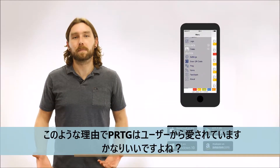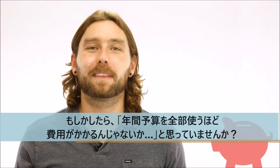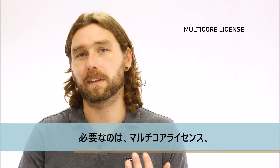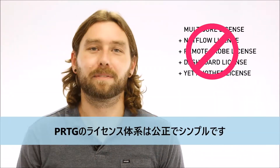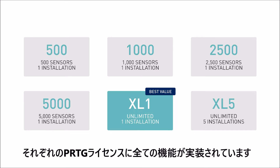And these are just some of the reasons that people love PRDG. Sounds pretty great, right? So now you're probably thinking, this is going to cost me my entire year's budget. But I can assure you that's not the case. You only need a multi-core license, a netfull license, a remote probe license, a dashboard license... I'm just kidding. We keep our licensing fair and simple. You only pay for what you monitor. That means there are no extra costs and you don't have to pay for any add-ons. Every single license of PRDG comes with all of its features.